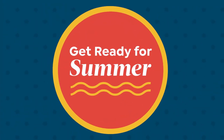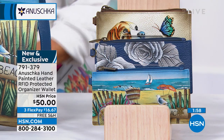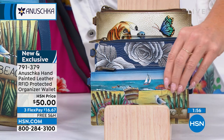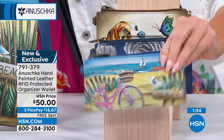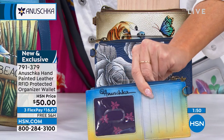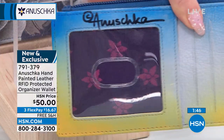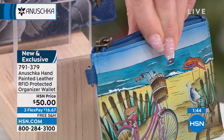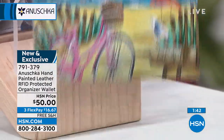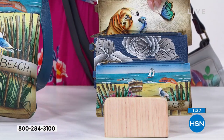Not only are they $50, everything we're talking about is leather and hand-painted — and these are all RFID protected, which means everything inside and in the back where your credit card slot is, is going to be protected. FlexPay is $16 and change. We're looking at Beach Time, the rose and beautiful navy rose, and then Puppy Love, also available for you.